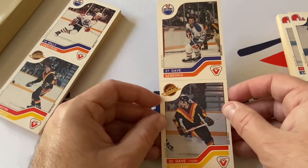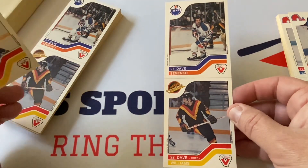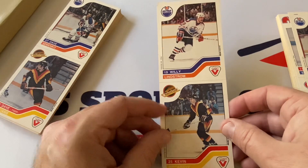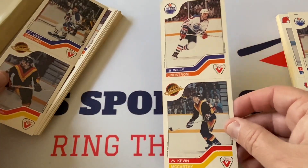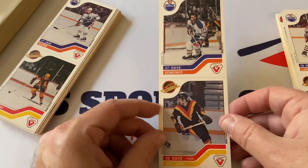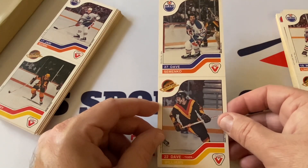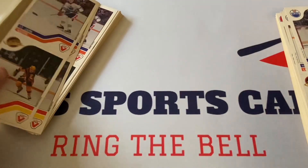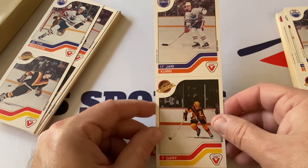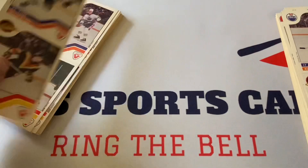There's Dave Semenko of the Edmonton Oilers and Dave Williams — I think that's our first Vancouver Canuck with the Flying V jersey. Kevin McCarthy and Willie Lindstrom. Getting some run of Oilers here — we're going to see this Gretzky or not; I highly doubt we're going to get him, I think whoever sold this maybe pulled that one out. You do have Jari Kurri right here and Gary Lupul.